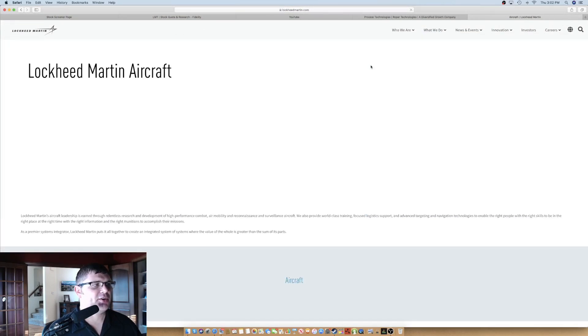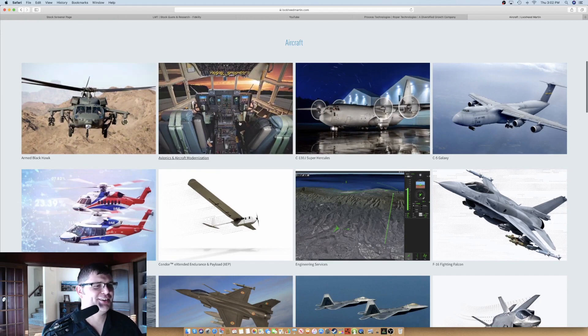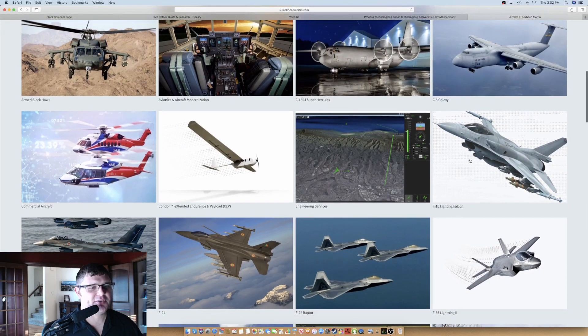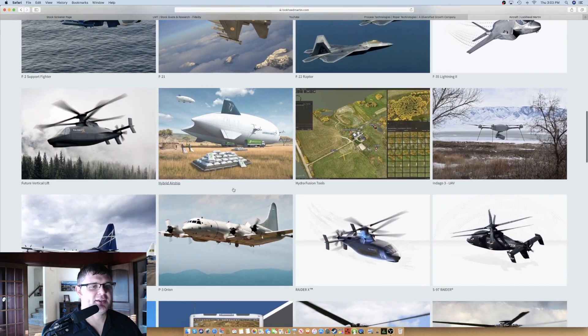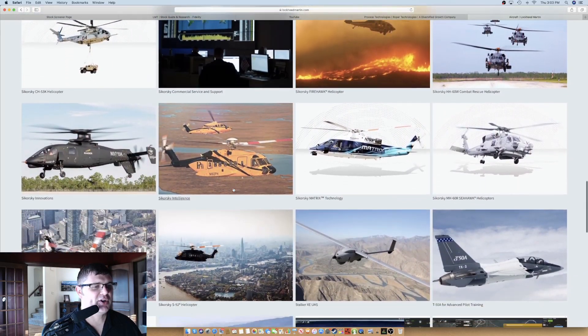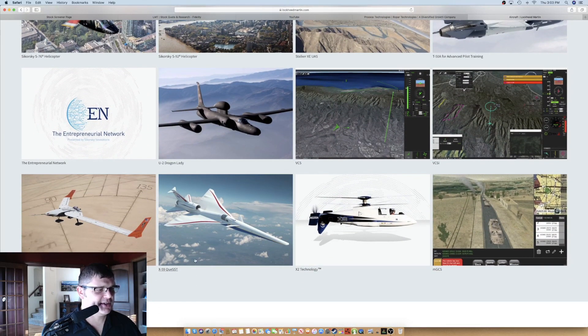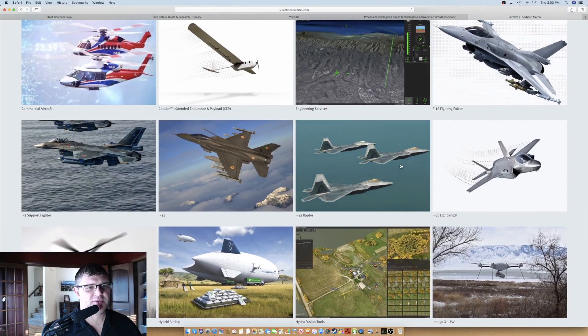I want to dig into the F-35 Lightning II. It talks about delivering transformational capabilities to the fight, dominating the battle space, strengthening the coalition, providing advantage across the multi-domain spectrum. The F-35 capabilities drive a more lethal force. I don't like war any more than the next person, but defense is important and it's very investable because it's not going anywhere. So if you're looking for a good stock within industrials, aerospace and defense is probably one of the first places I would go — you can count on it performing well in both a bull or bear market.